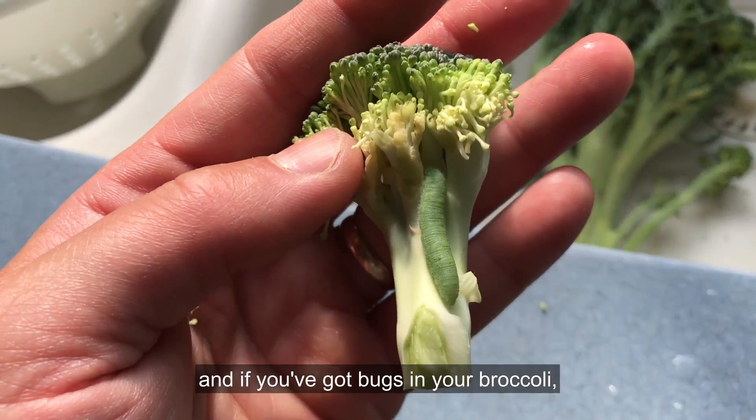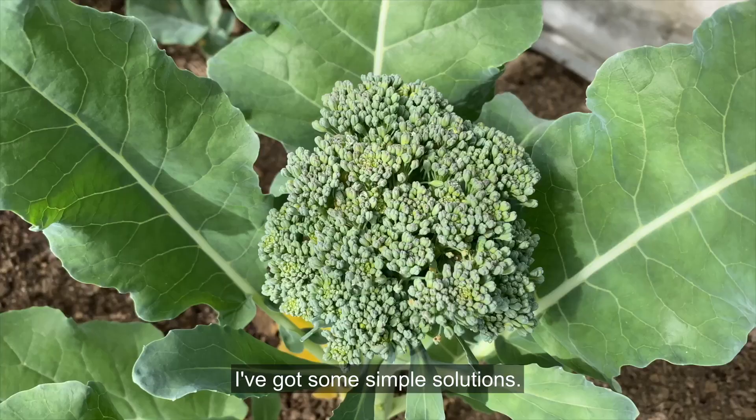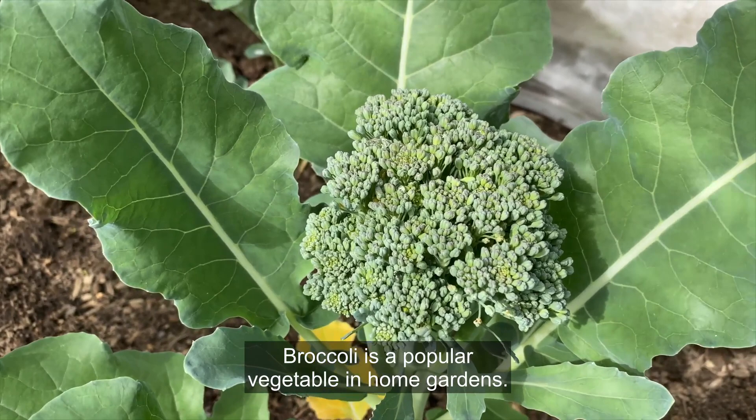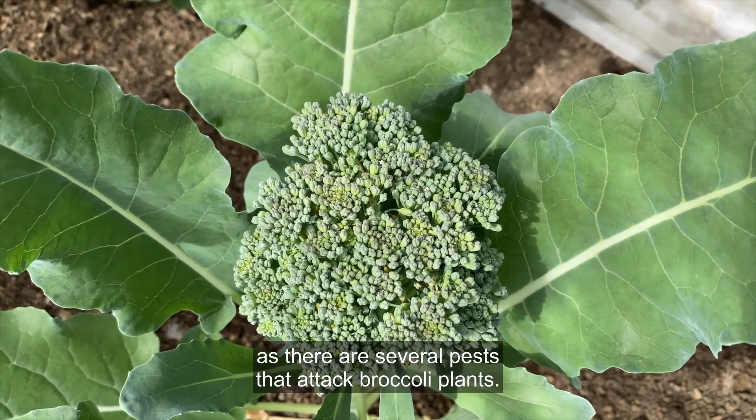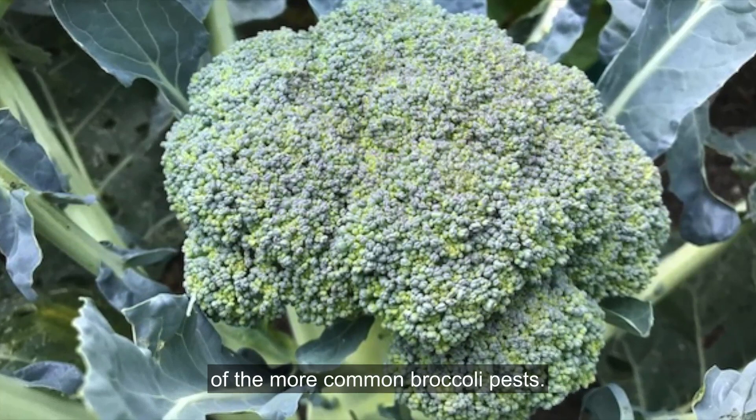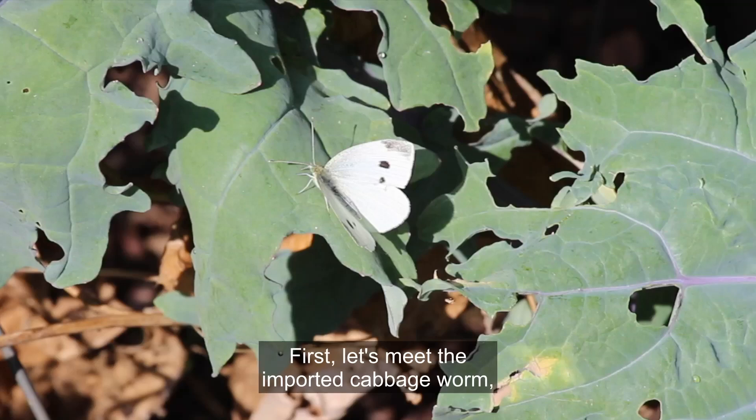Hi, I'm Jessica from Savvy Gardening, and if you've got bugs in your broccoli, I've got some simple solutions. Broccoli is a popular vegetable in home gardens. It's easy to grow and takes about two and a half months to go from seed to harvest. Unfortunately, gardeners aren't the only ones who enjoy homegrown broccoli, as there are several pests that attack broccoli plants. Let me introduce you to a few of the more common broccoli pests.